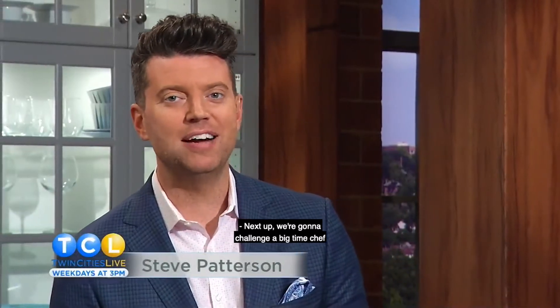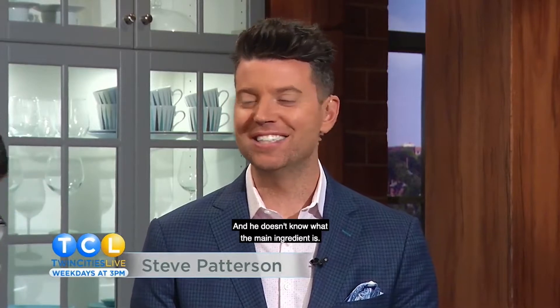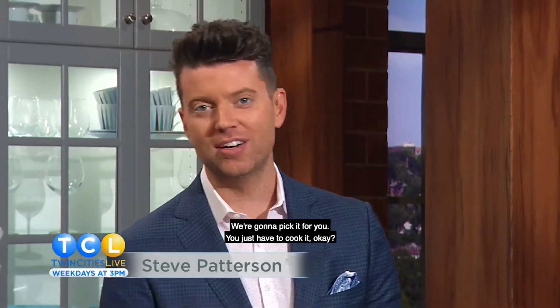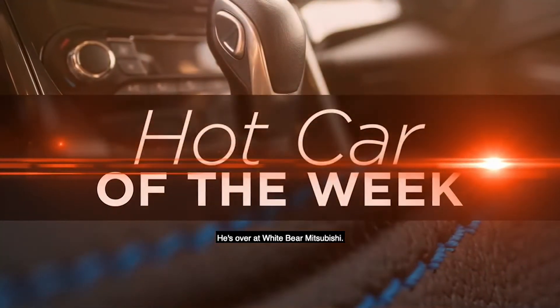Next up, we're going to challenge a big-time chef to create a dish on the spot, and he doesn't know what the main ingredient is. We're going to pick it for you. You just have to cook it, okay? Right now, it's time for Hot Car of the Week with my buddy Richard. He's over at White Bear Mitsubishi.